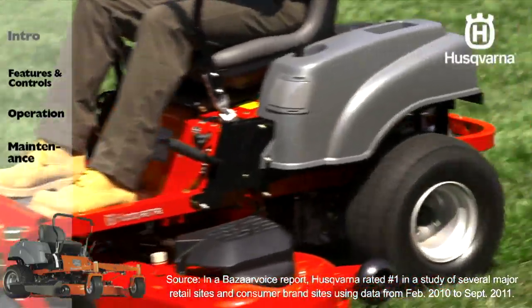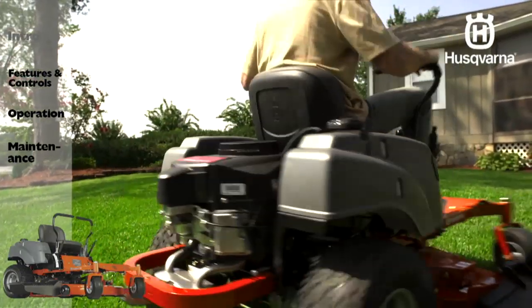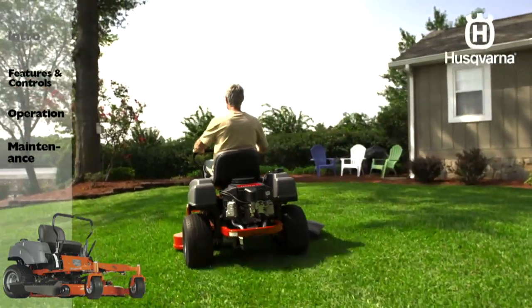Husqvarna produces the top-rated outdoor power products available in the market today. When you purchase a Husqvarna zero-turn mower, you know you're getting the best.